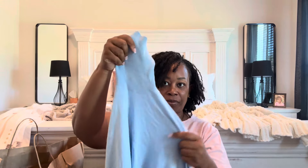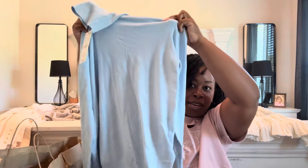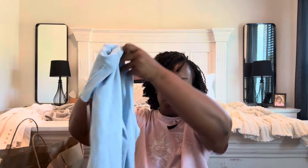I also picked up this light blue turtleneck. I love the color — it's so pretty. Just like the other ones, it also has the gold buttons. I'm loving the detail on these tops. This one I got in a size extra large because they didn't have a 2X, but it's still going to work just fine.